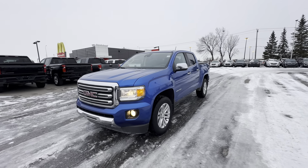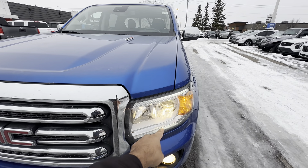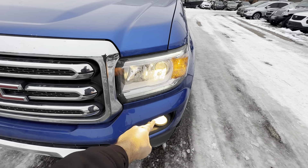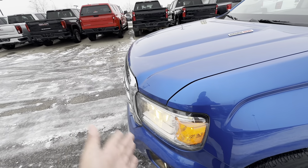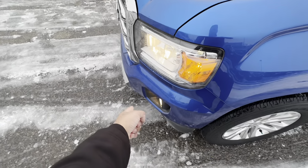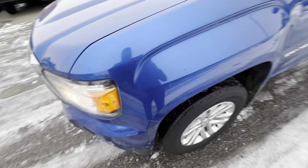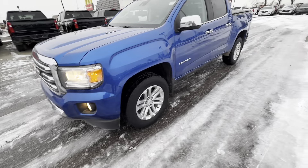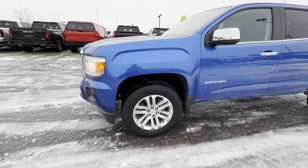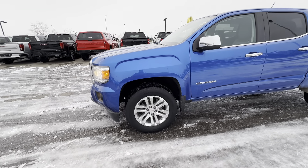Moving on to some features. Up front you have LED daytime running lamps, projector headlamps, and fog lamps down below. This particular truck has PPF paint protective film — otherwise known as 3M — on the front bumper and about 18 inches up the hood, and along the front fenders as well. So the front end is protected from rock chips. Moving along the sides, you have 18 inch wheels wrapped in Goodyear Wrangler all-season rubber.